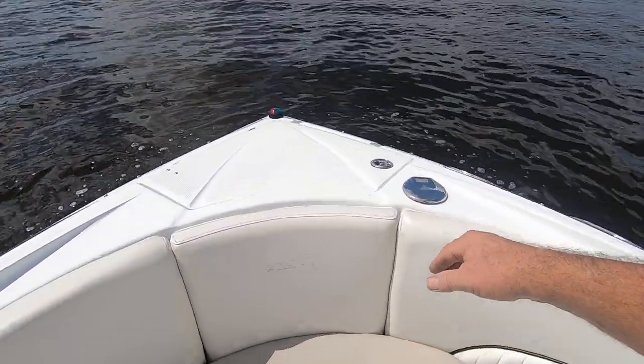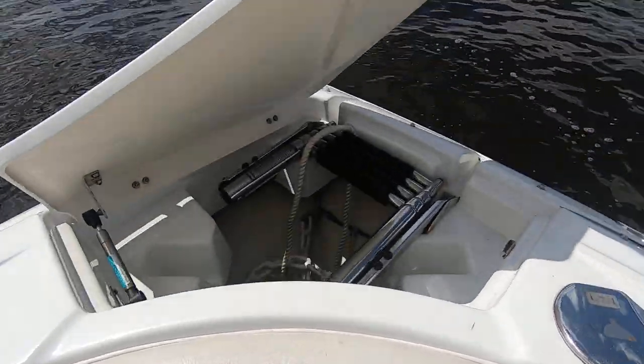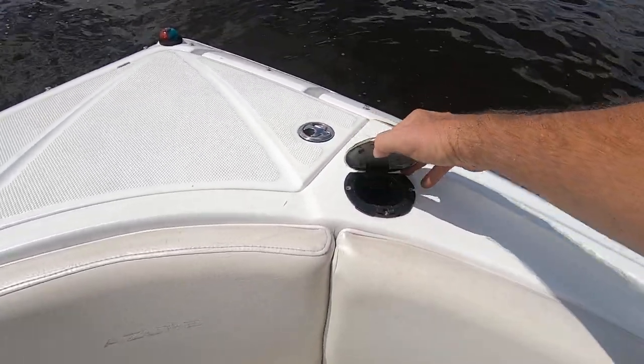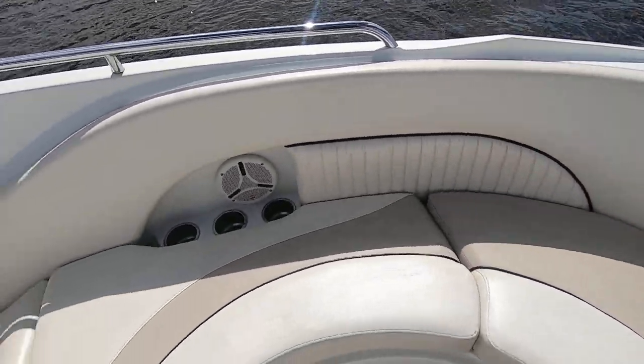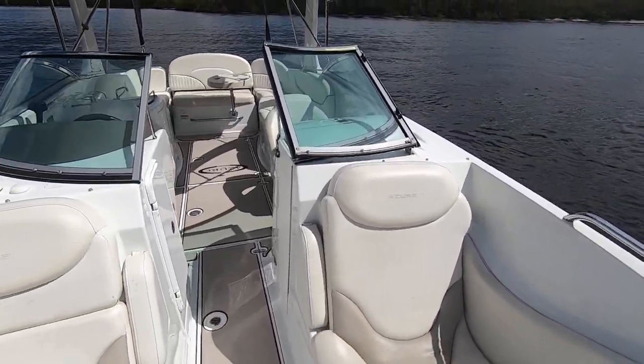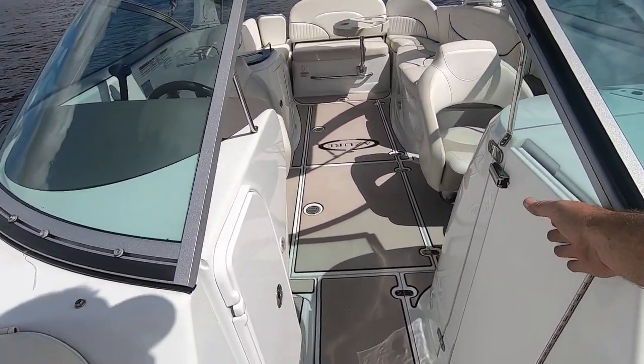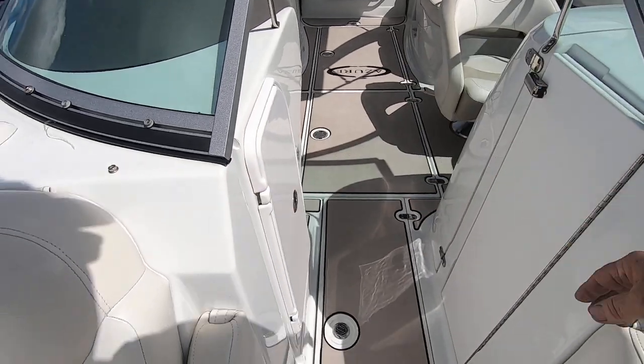There's an anchor locker at the bow, and a swim ladder and a wash-down shower. Looking aft, you get that flip windshield — makes it real sporty. There's also a wind door, a bi-fold door that closes here to block the wind.